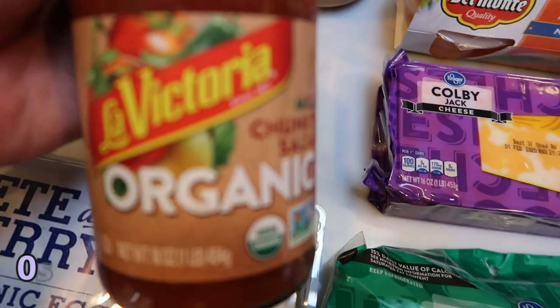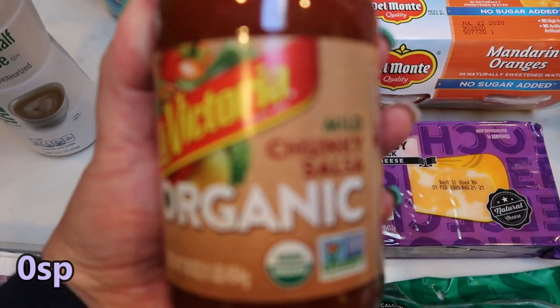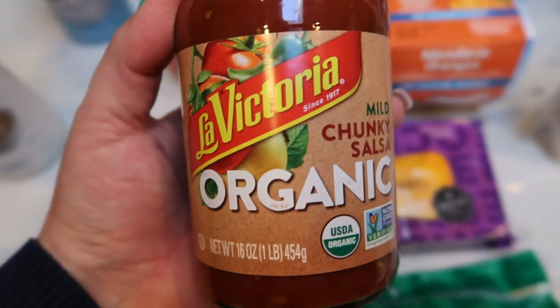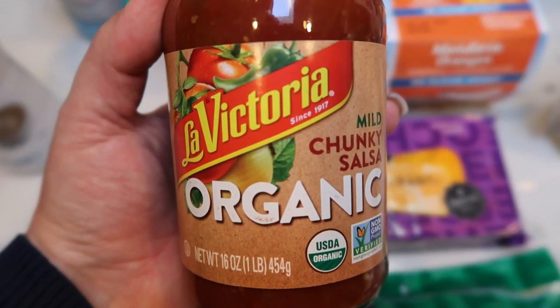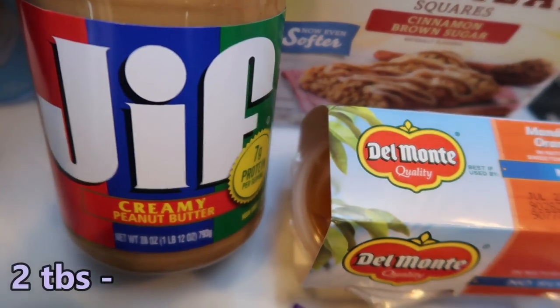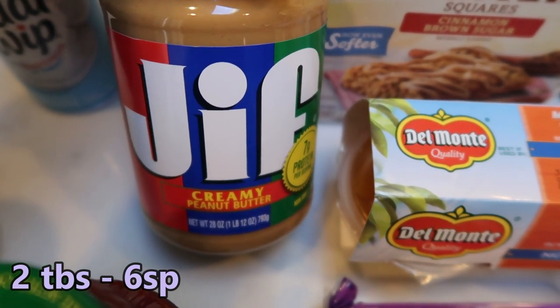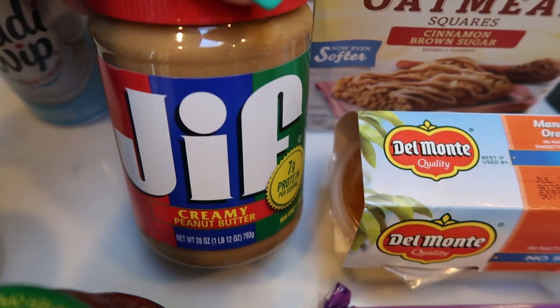I needed some salsa for a recipe and I heard that this La Victoria organic salsa is delicious. I got mild because we're not big fans of spicy, but I heard the flavor and the ingredients are really good. Also some peanut butter — my husband was thinking maybe peanut butter and jelly sandwiches, and he actually really likes the sugar-free jelly. So I picked up the Jif peanut butter. We can have this as well, just in moderation.